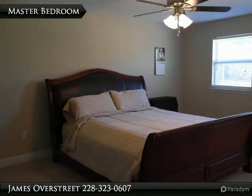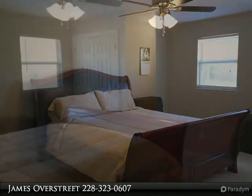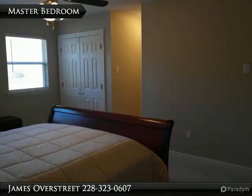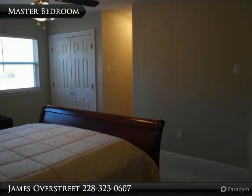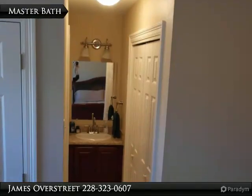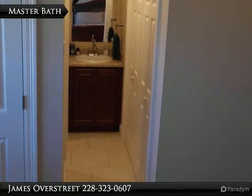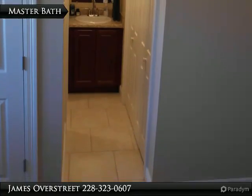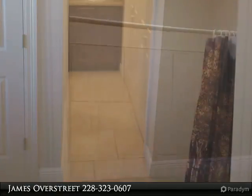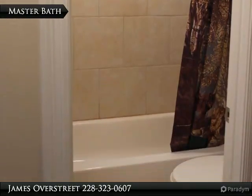The master bedroom is located in the northwest corner of the upstairs and features two double closets — one on the left and one on the right. The master vanity has cabinetry that matches the rest of the house. The master bathroom includes a tiled shower and toilet separate from the vanity.